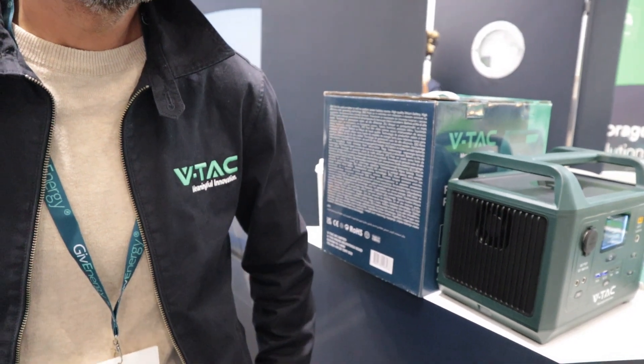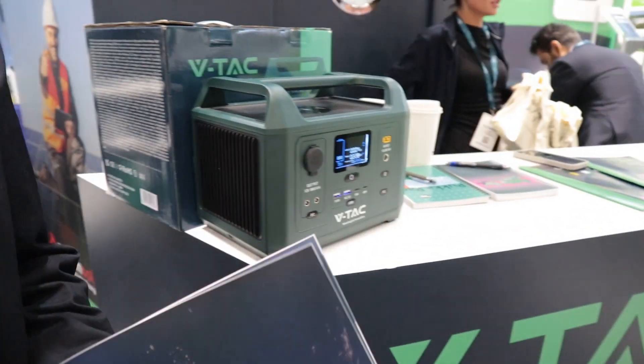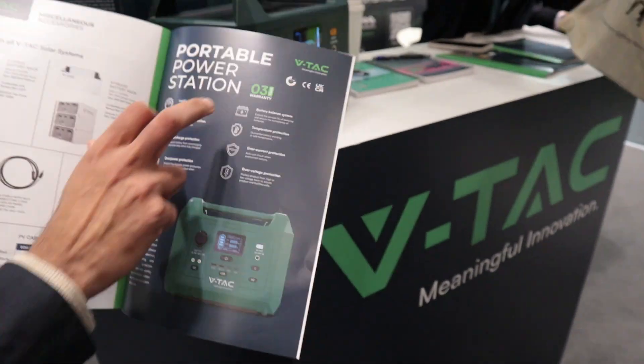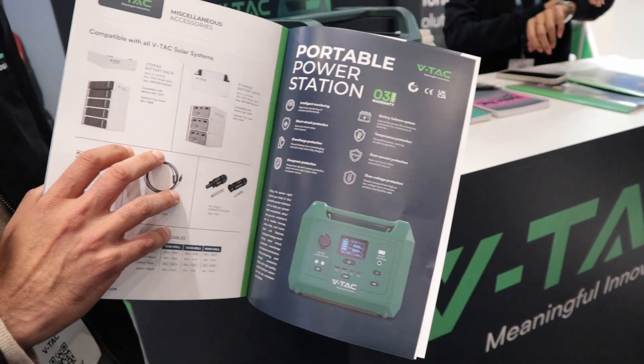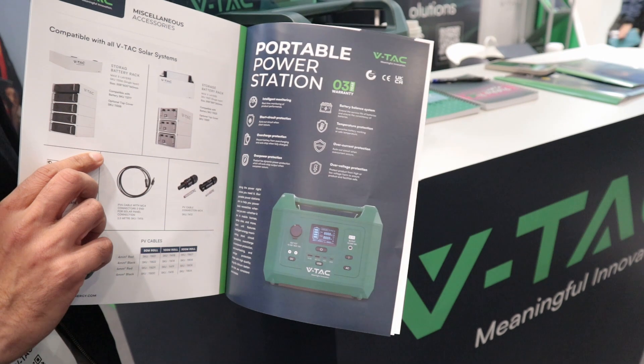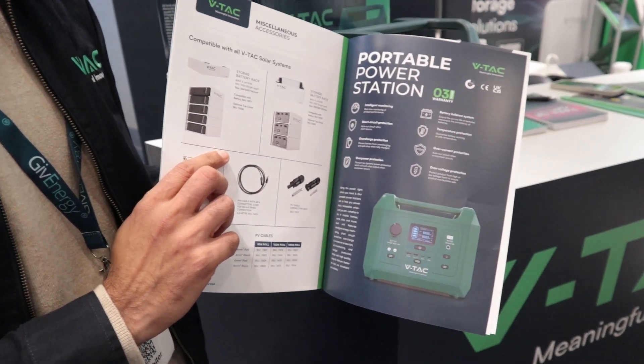Just in terms of warranty with a base product like the 300 or 600, how many years of warranty would you normally provide? It was three years. Three years — that's standard. Guys, a lot of times you get a year or two years, but these guys are providing three years of standard warranty. And I guess the larger power stations might have more years?